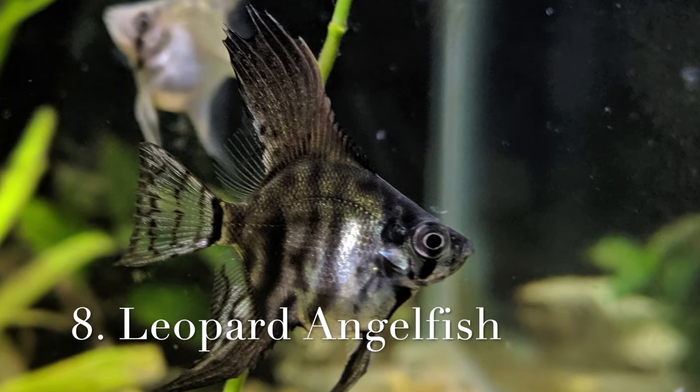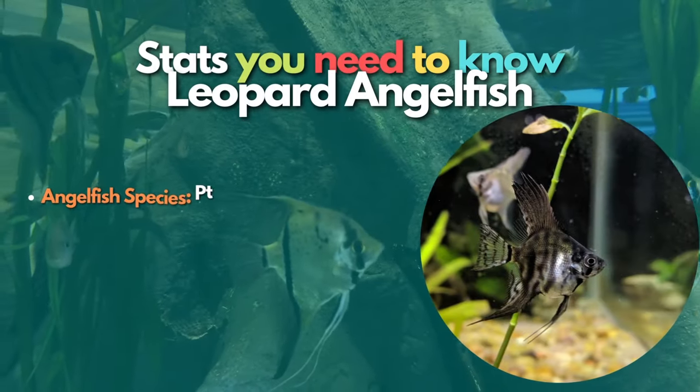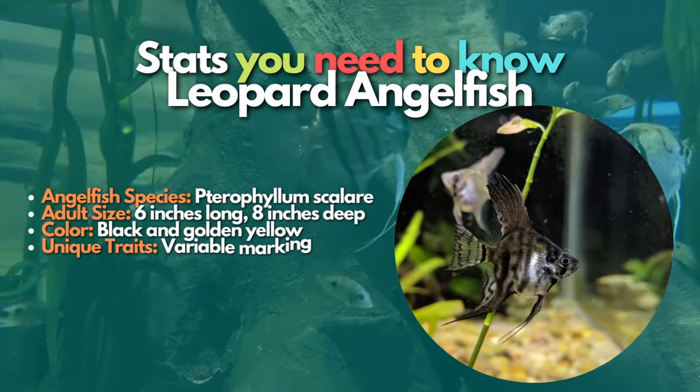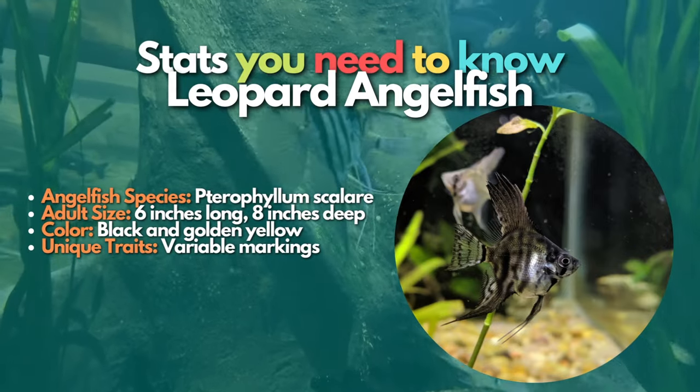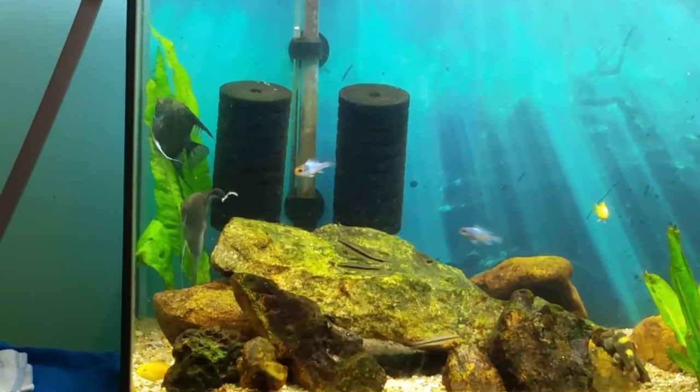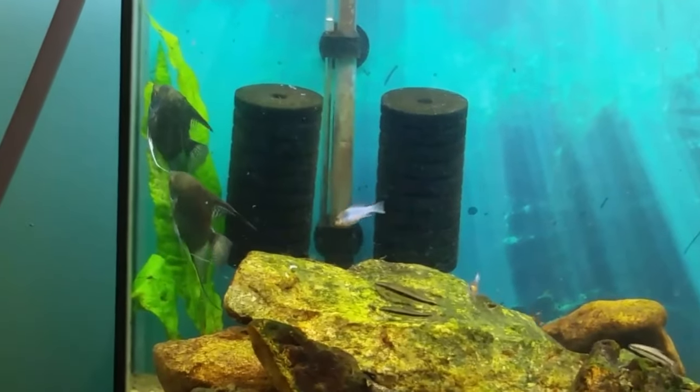Now let's learn about Leopard angelfish. The Leopard angelfish is a breed that has variable markings. The spotted coloration is most apparent when the fish are young and reared in good lighting. The markings often merge into a solid dark color as the fish mature.